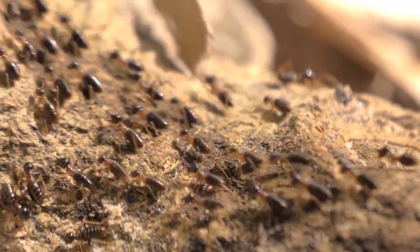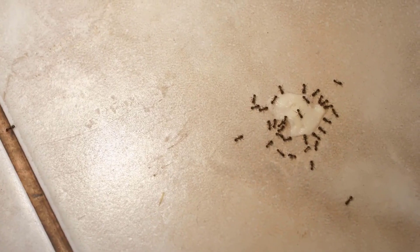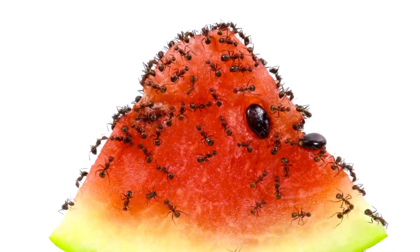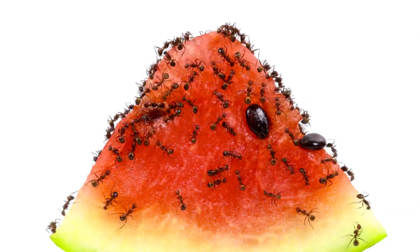Ants are a common household pest. Their presence can reduce the beauty of your home, so homeowners face problems due to ants. It is very unhygienic to have ants inside your home. Ants inside the house certainly contaminate the food, as they carry bacteria which transfer to food and open wounds.